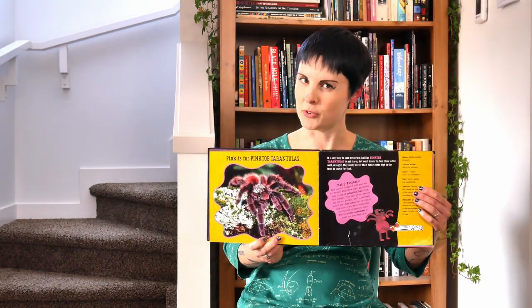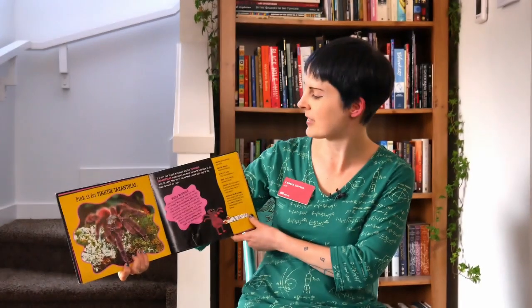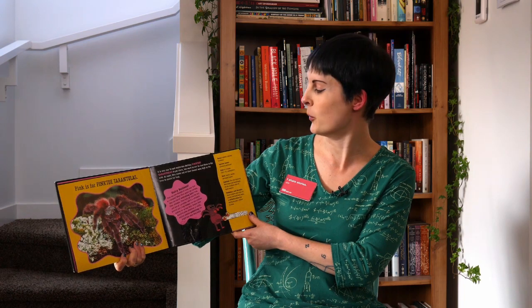Pink is for Pinktoe Tarantulas. Have any of you seen tarantulas before? They look pretty friendly, right? You can find them in pet stores but it's much harder to find them in the wild.